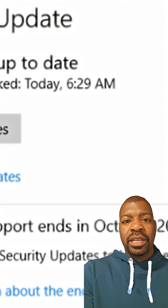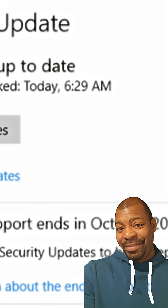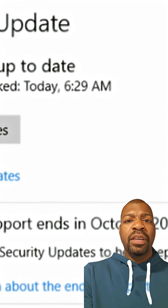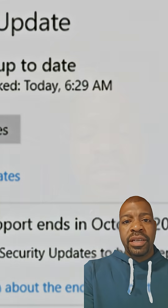Step 1: Make sure Windows 10 is fully updated. Go to Settings > System > About. If you're behind, head to Settings > Update and Security > Windows Update and install everything.